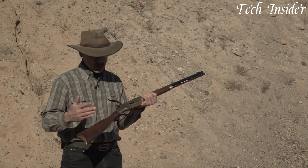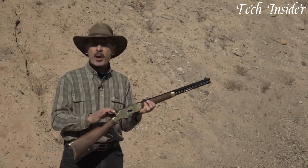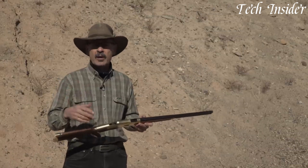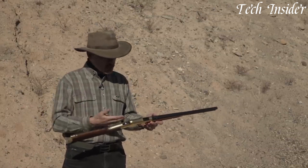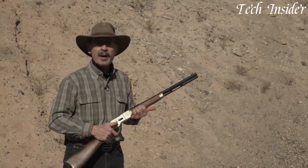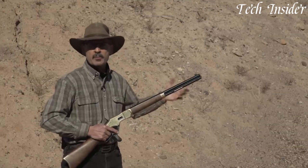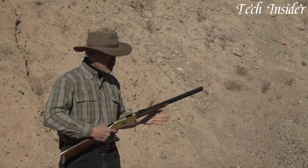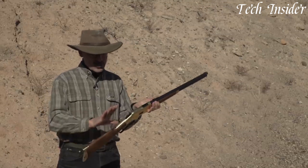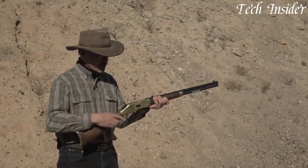The Model 1866 boasts a classic lever action design, offering quick and efficient shots that helped shape the Old West. Its timeless appearance and historical significance make it a favorite among collectors, cowboy action shooting enthusiasts, and those who appreciate the rich legacy of American firearms. Whether you're reenacting Wild West scenes, collecting historical firearms, or simply enjoying the nostalgia of the Old West, the Winchester Model 1866 provides a unique shooting experience deeply rooted in American history.